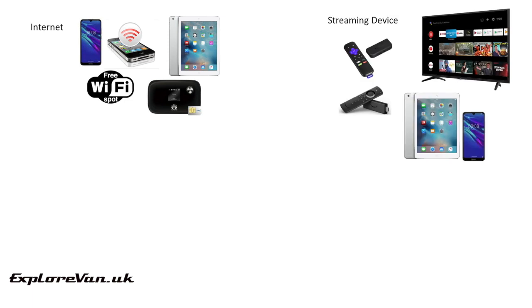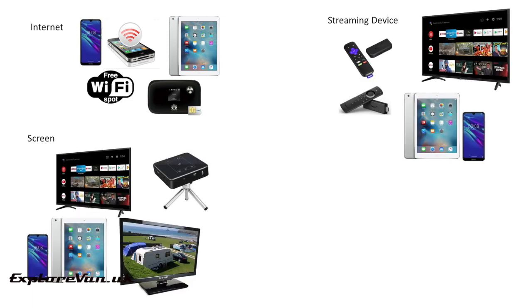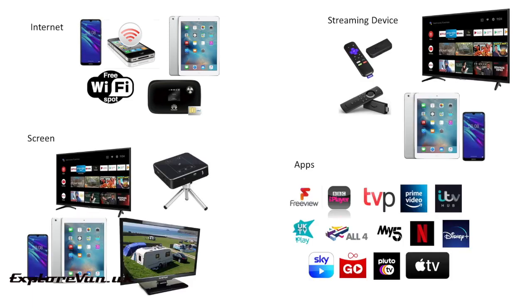So how do you do it? There are four key things you need to stream TV. They are: an internet connection, a smart device, a screen, and an app. There are lots of different ways to put these four things together, so let's take a look at some of the popular ones.